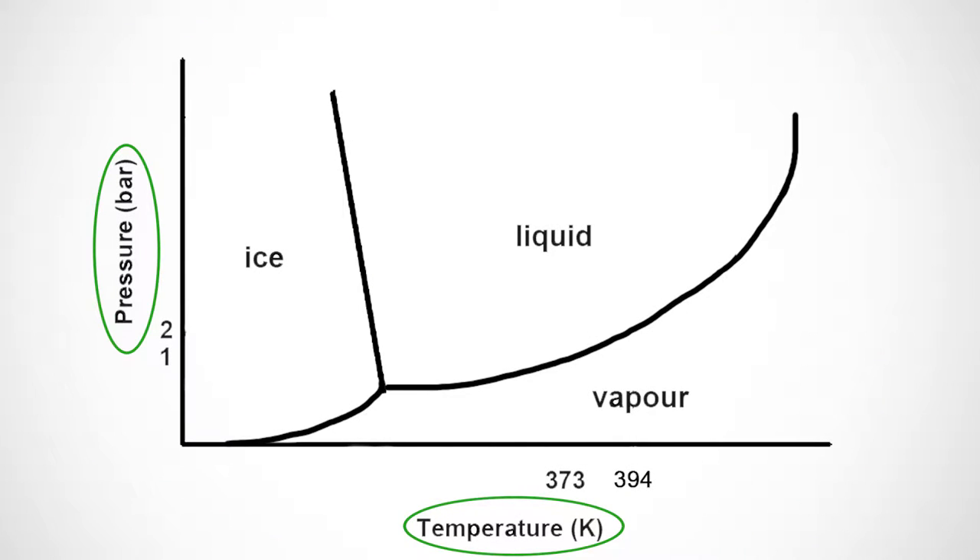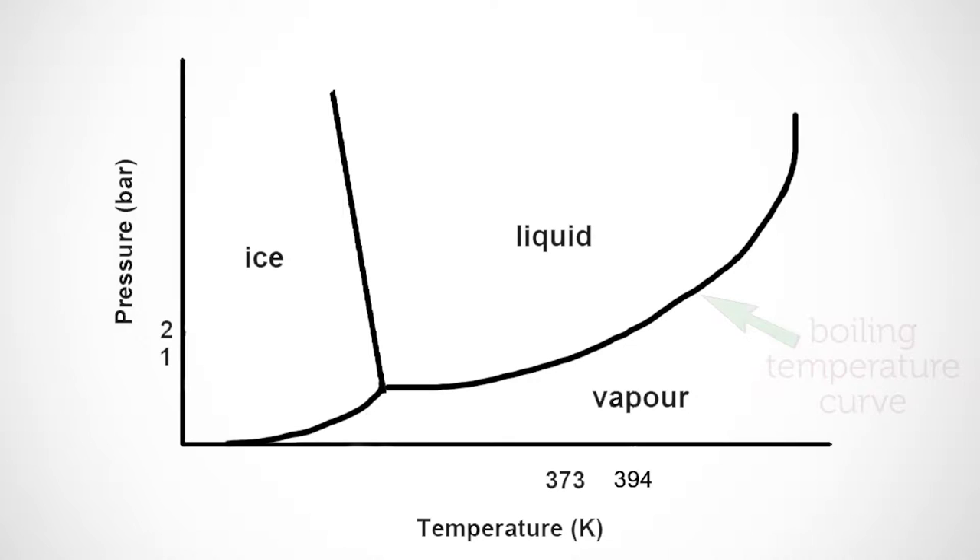The pressure-temperature phase diagram for water shows that the boiling temperature is not fixed, but depends on the pressure. At atmospheric pressure, 1 bar, the boiling temperature of water is 100 degrees Celsius, or 373 Kelvin. However, at 2 bar, the boiling temperature of water is not 100 degrees Celsius, but 121 degrees Celsius.